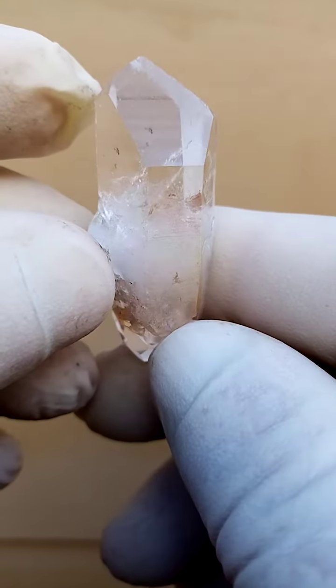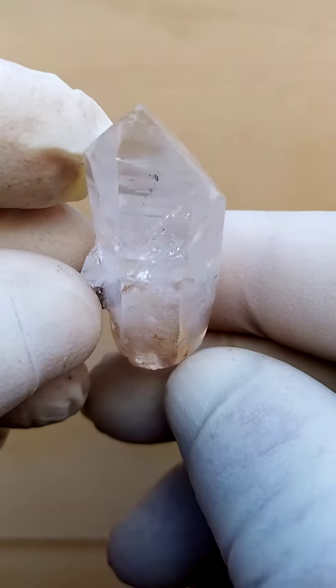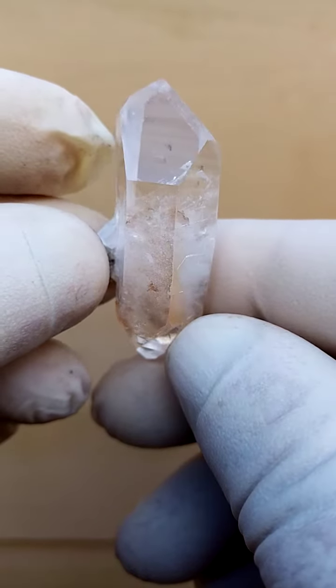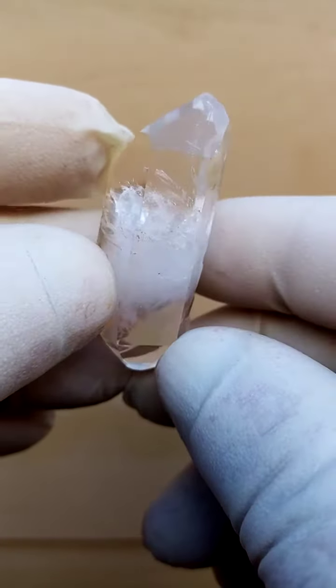What makes the Brandberg quartz so special are these little internal pockets, and they give the quartz a lot of fire. So this can quite easily be compared to the quartz from the Swiss Alps. It has that fire — fire plus.